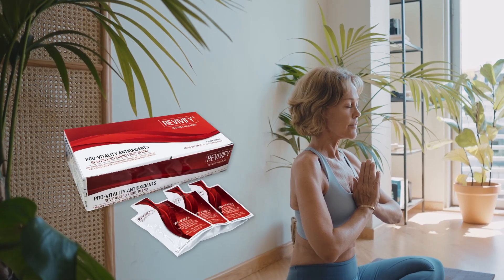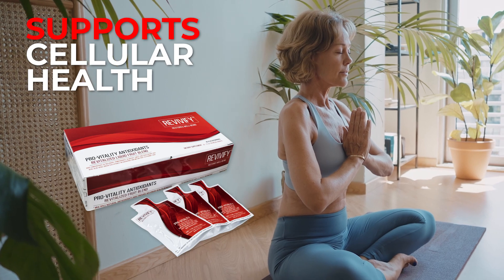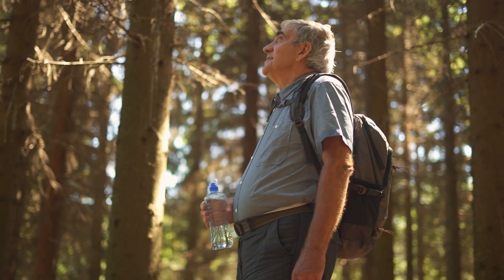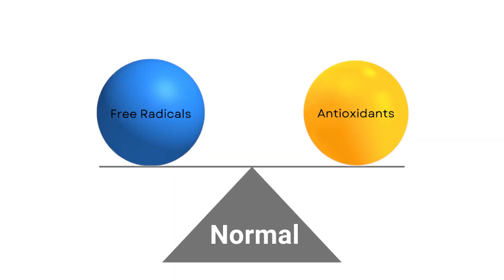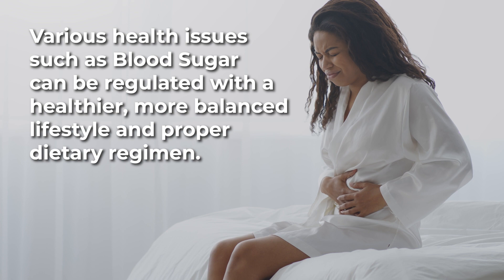Introducing Revivify Gel, your ultimate solution for maintaining balance and promoting cellular health. Life is full of joys if we stay true to nature, but often we neglect to follow its laws, which can lead to an imbalance of cellular functions. This can cause various health issues,